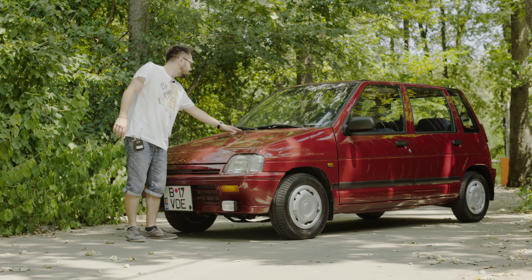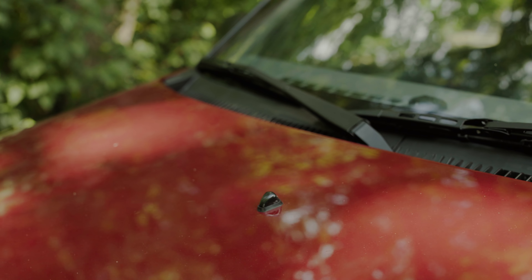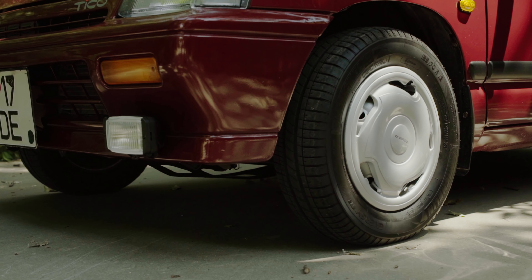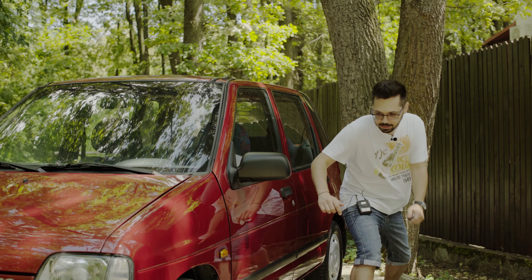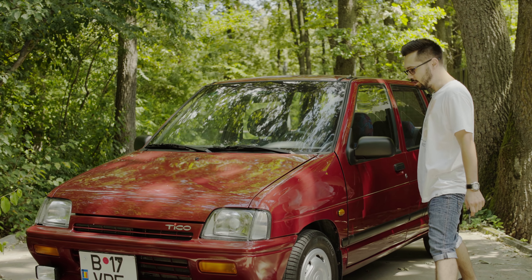Observăm și singurul și unicul spălător de parbriz montat pe capotă. Un pas, doi pași și am făcut tot ampatamentul mașinii.